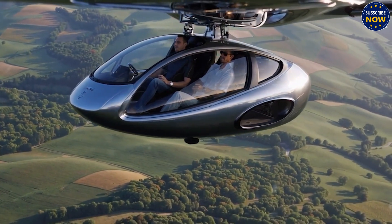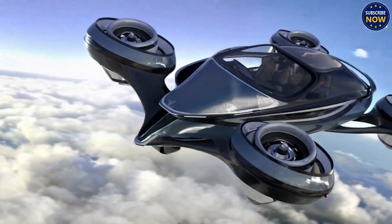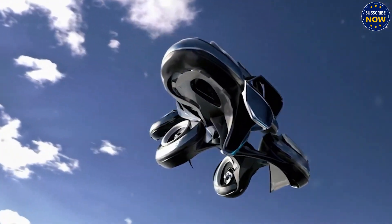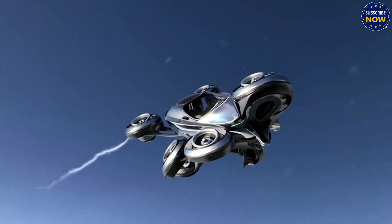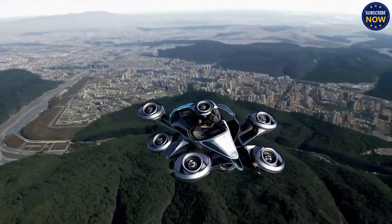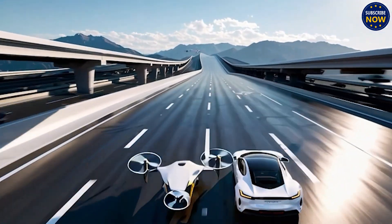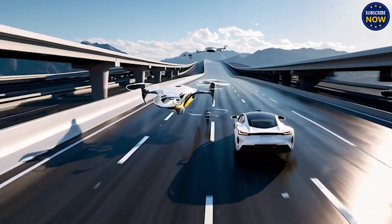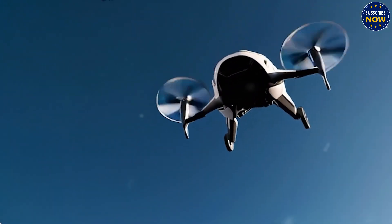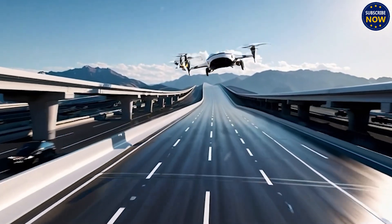Tesla has also hinted that the flying car could fly itself — yep, fully autonomous. Autonomous driving is a big deal, and the future is clearly moving in that direction. We're talking about a Tesla that flies itself: no steering wheel, no pilot needed. Just enter your destination, and up you go.